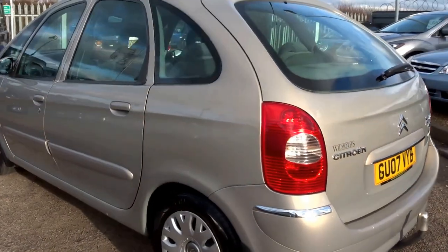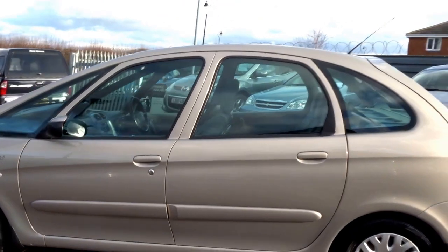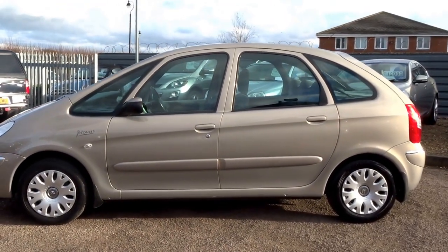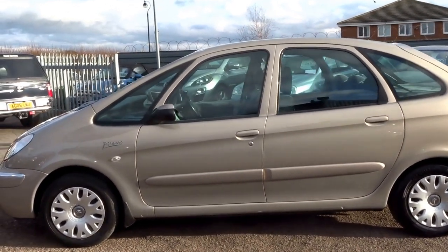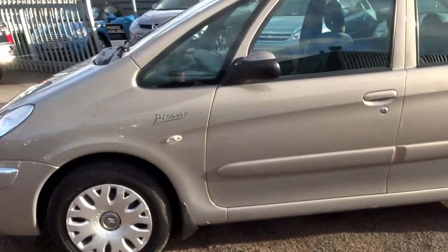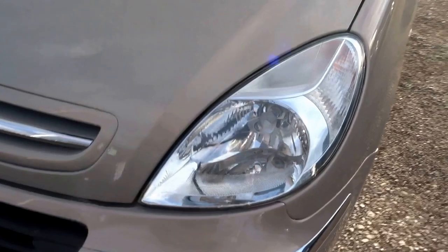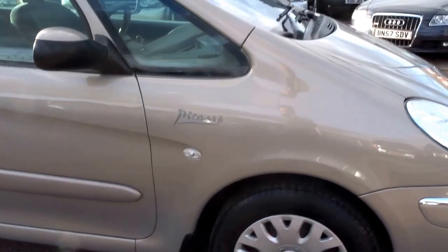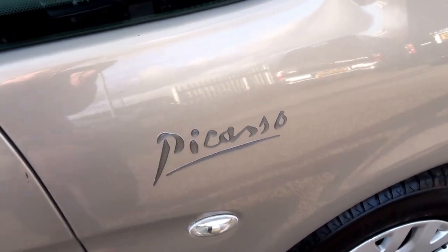Let's step back and take in the shape of this car, because it is a teardrop shape — very aerodynamic, fantastic on fuel at 38 to the gallon. Lovely chrome accents to the exterior of the vehicle, and you've got front fog lights as an option.